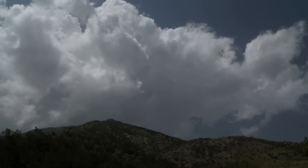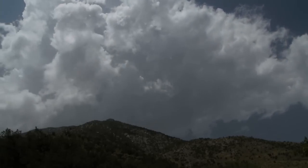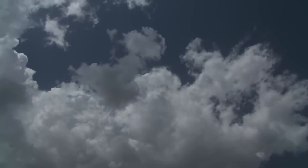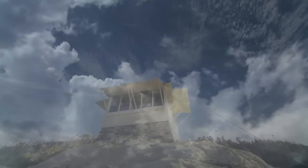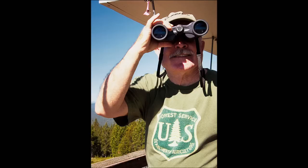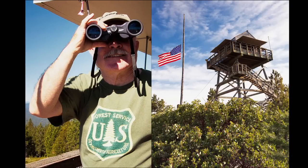How long the monsoon lasts, how wet it is — will it be August 31st? I don't know. Will it be September 15th? I don't know, but somewhere in that range. 2014 was Tippins' first fire season at Lemon Rock Lookout. He spent the previous five seasons in Oregon's Deschutes National Forest.